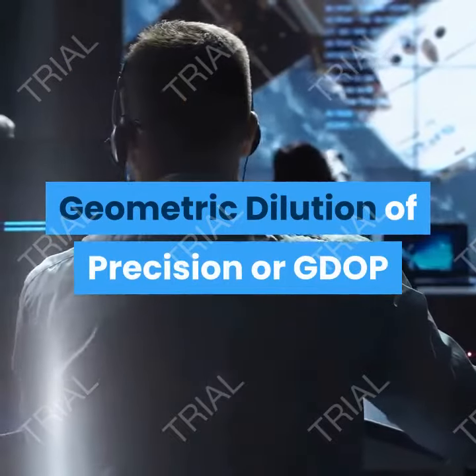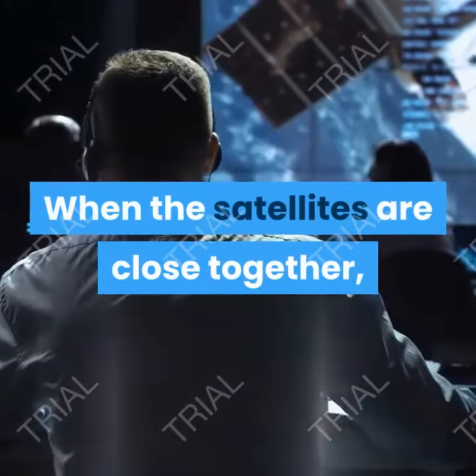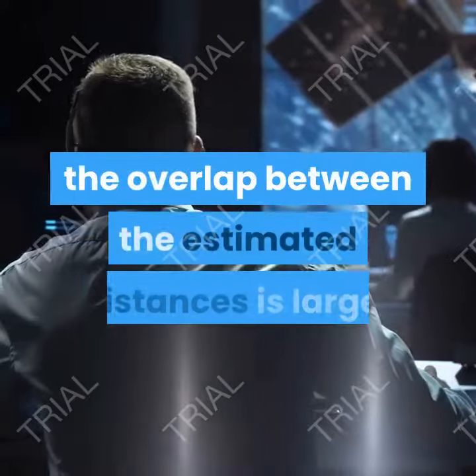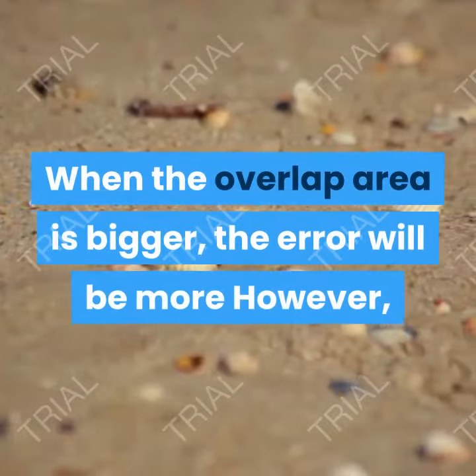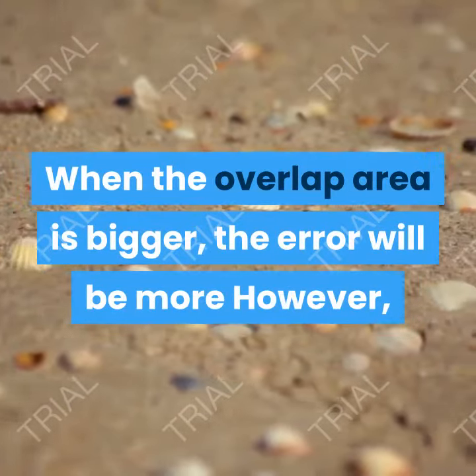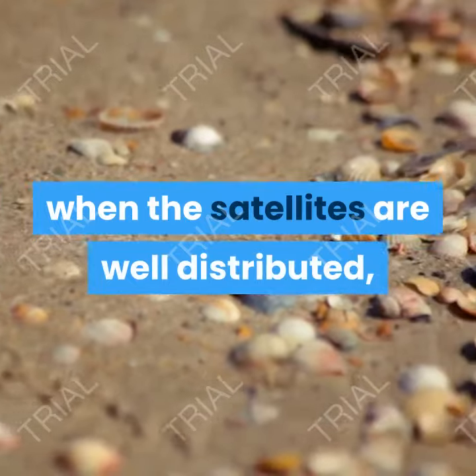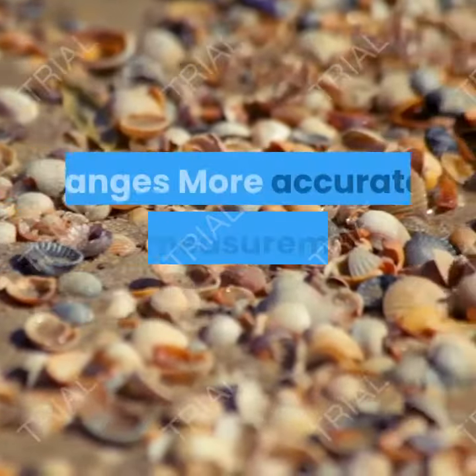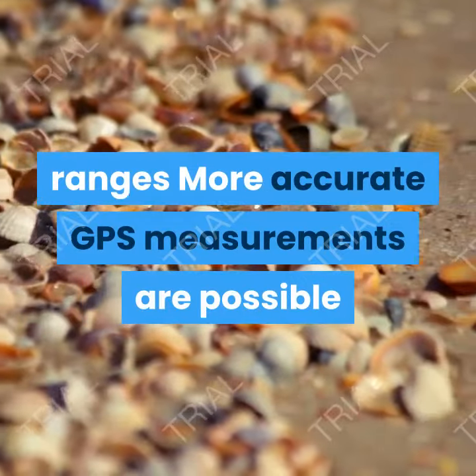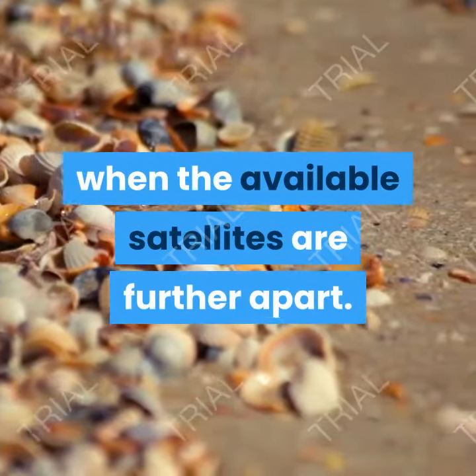Geometric dilution of precision, or GDOP: when the satellites are close together, the overlap between the estimated distances is larger than when the satellites are far apart. When the overlap area is bigger, the error will be more. However, when the satellites are well distributed, it results in a smaller overlap of the pseudo ranges. More accurate GPS measurements are possible when the available satellites are further apart.